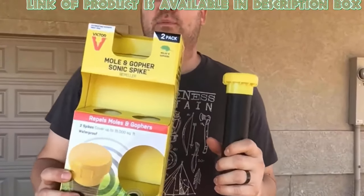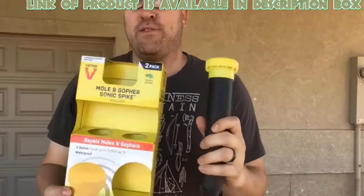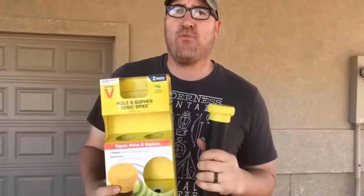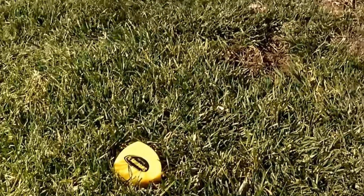The Victor Mole and Gopher Sonic Spike is a repellent device which uses sonic frequencies to penetrate the soil and humanely drive away moles and gophers. These spikes work in a circular pattern.